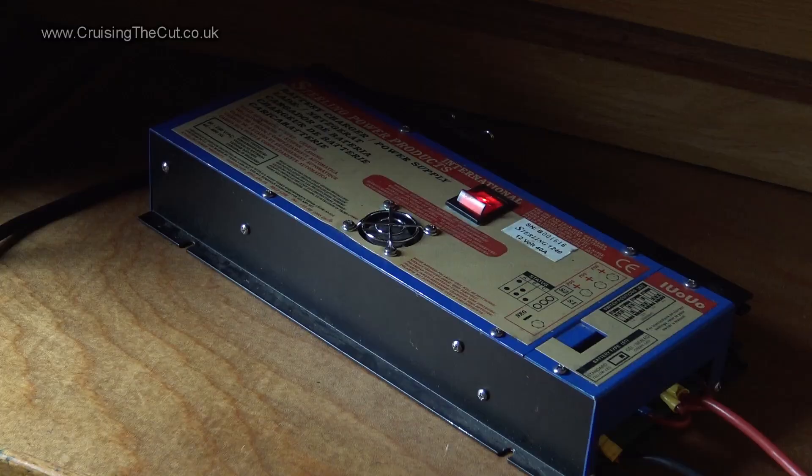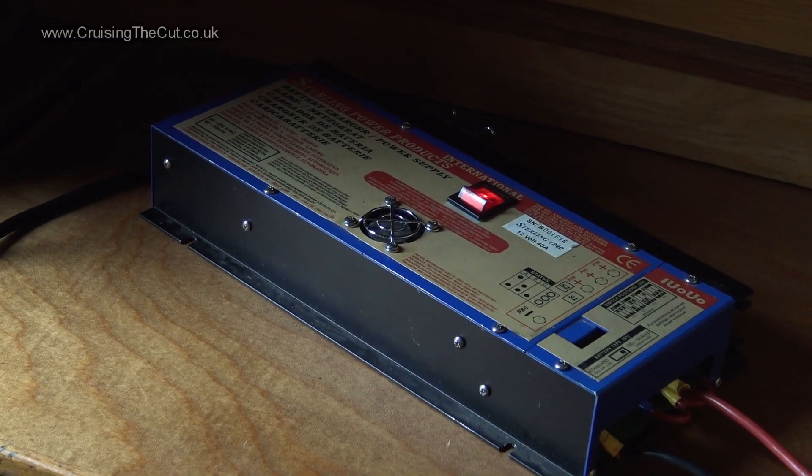So there was a problem with the batteries. I thought the batteries had expired — they're nine years old, which is a hell of a life for a set of batteries. But it turned out the battery charger had blown up. Without the charger taking the mains and putting it into the batteries, every time I ran anything on the boat — which of course includes the fridge, which runs 24/7 — it was depleting the power out of the batteries and the power was not being put back in. So suddenly I had a boat that, although I had plenty of mains power coming in, I could do nothing with because it wasn't being put into the batteries for all the gadgets on board to use.